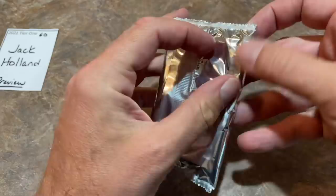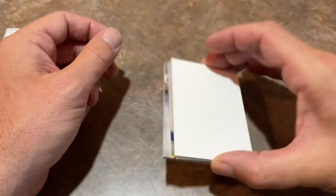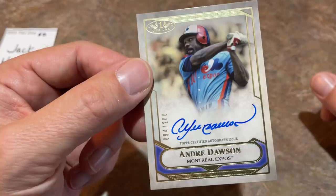Jack, let's check out what we've got for you in our final box of the preview video. So far, no overwhelming hits, but let's see if we can change that right now. First card is going to be Hall of Famer Andre Dawson. So that is a nice one right there — 94 out of 200, a good start. Hall of Famer — that is our first Hall of Famer of this preview video. I hope we have a lot of Hall of Famers tonight in our live stream.